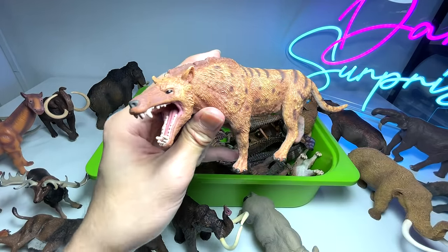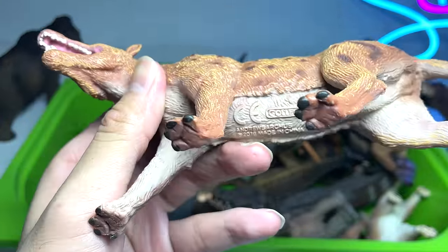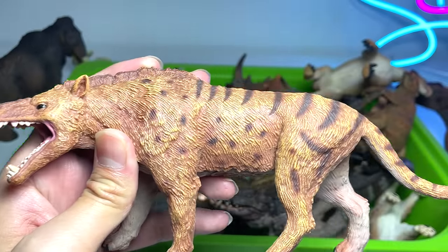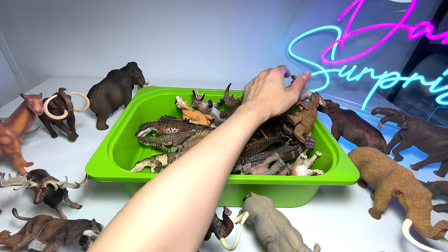This is an Andrewsarchus — it always reminds me of a wolf. I feel it's probably related to a dog as well. A 2016 figure, really beautiful. Most of these prehistoric animal figures are really, really well done.